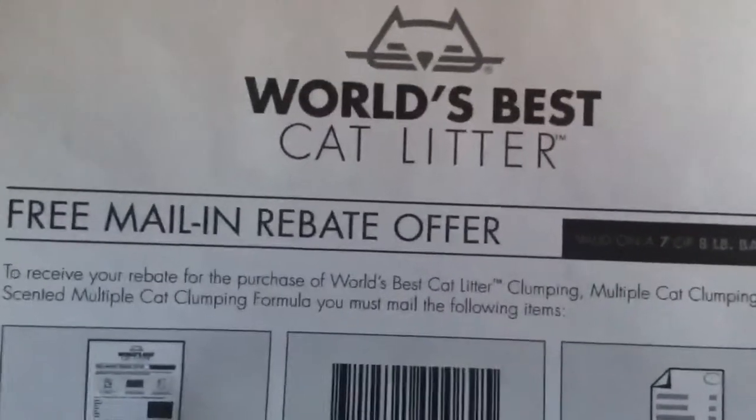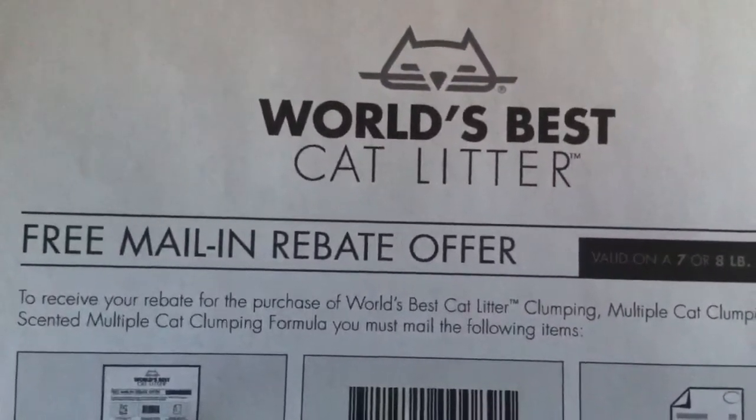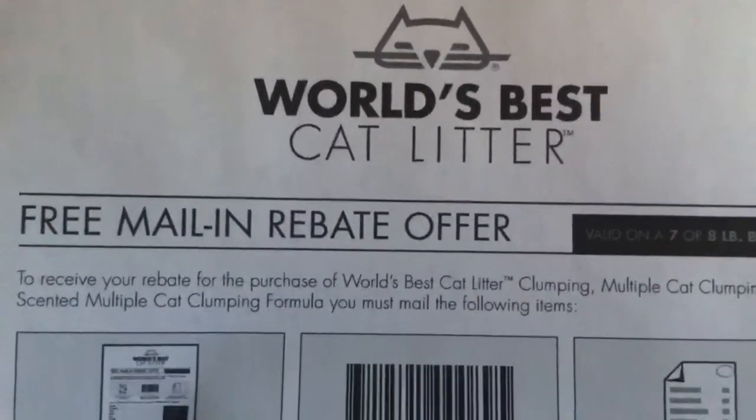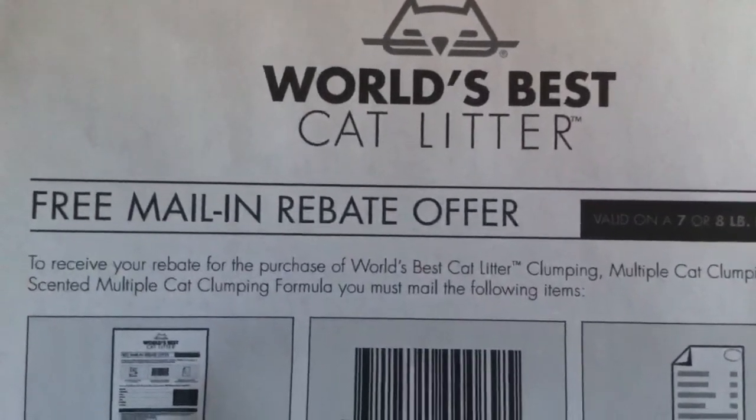So that's what it looks like. I think it said the value is up to $9.99. You need to get either the seven or the eight pound bag. You're going to purchase it full value at the store, but then there's this rebate so you'll be able to get all your money back for free.